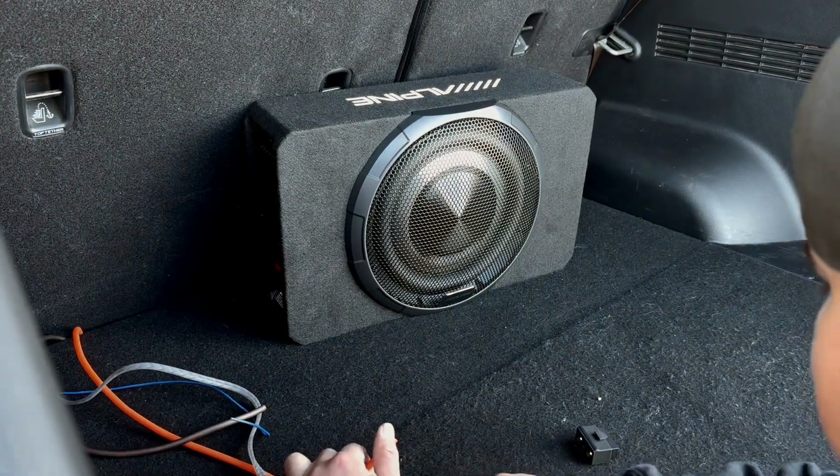Stick around for this video because I'm about to go over this product, install it, demo it, and prove why this might be the smartest compact subwoofer ever made. Let's do it.